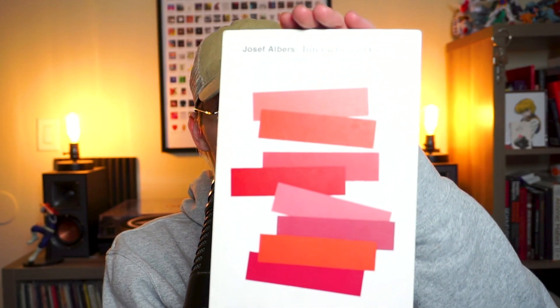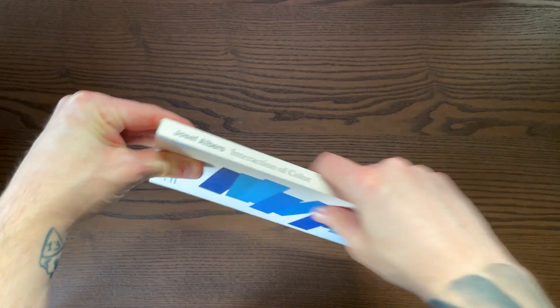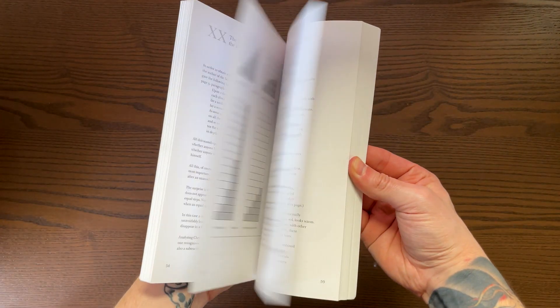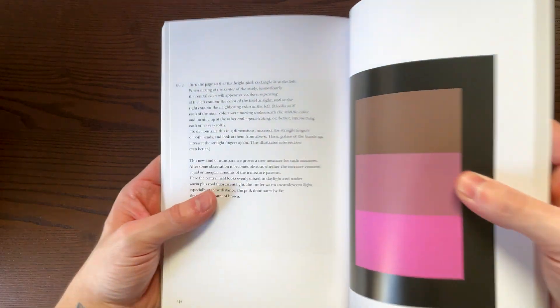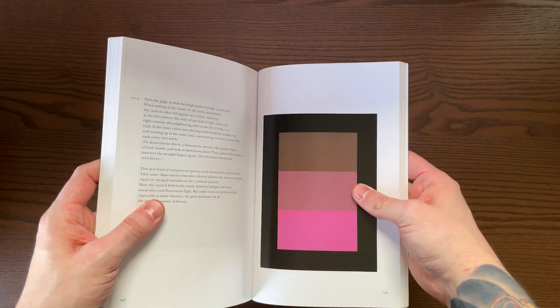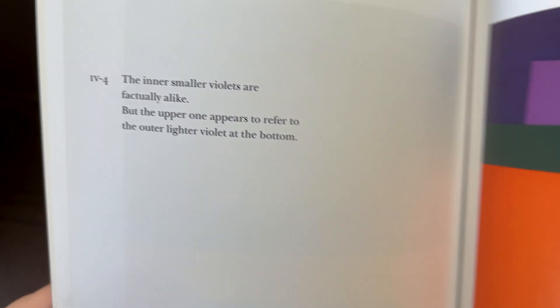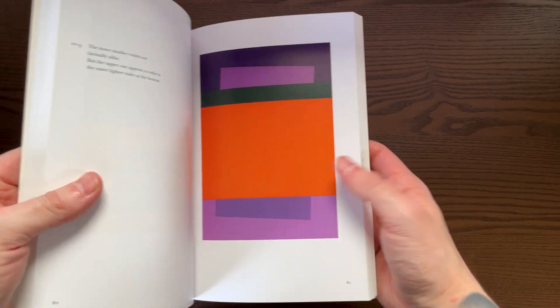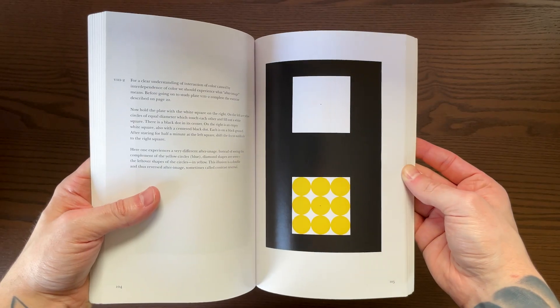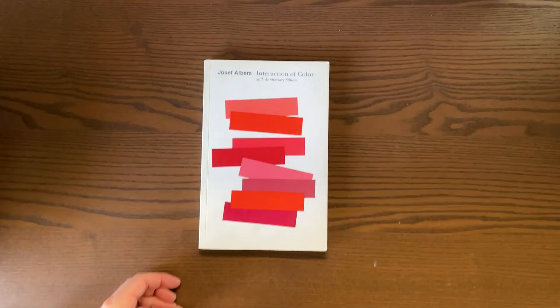This next book is 'Interaction of Color' by Joseph Albers. It's been around a while and it's an all-time classic. This book really changed my perspective on color and the relationships and impact that color can have in your design work. It's filled with wild examples of color psychology, optical illusions, and fundamentals you need to help master color. Some of the examples completely blew my mind and really changed the way I look at things. It's super versatile — great to read front to back, but also good to flip through for inspiration or when you're having trouble with color.